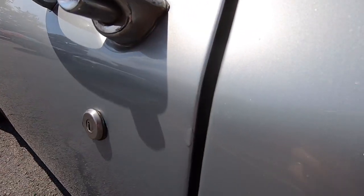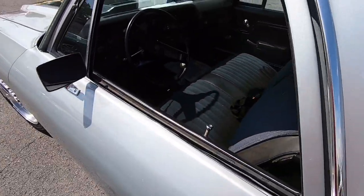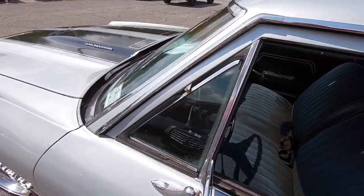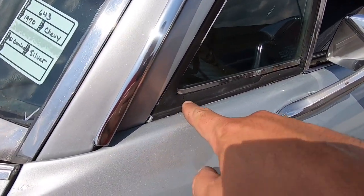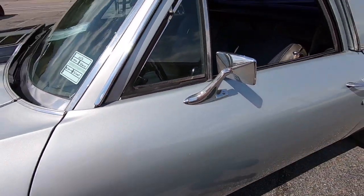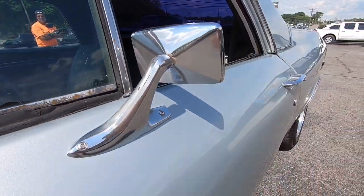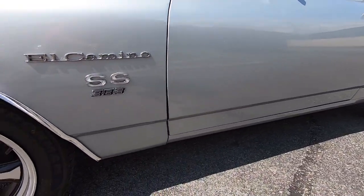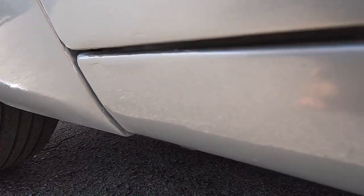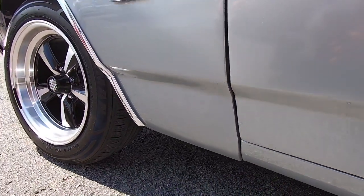There's a chip in the door right here, and more pitting on this door handle. Some of the weather stripping is drying out and cracking. A little bit of pitting on the mirrors. There's a spot in the bottom of the door there — looks like the paint was put on kind of thick.